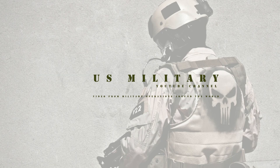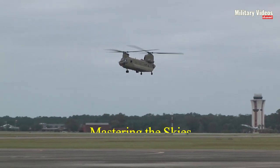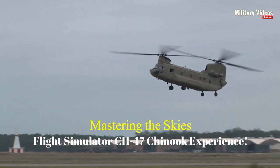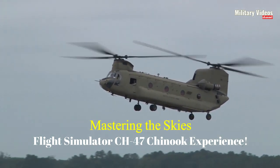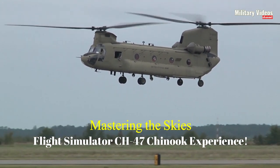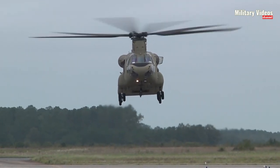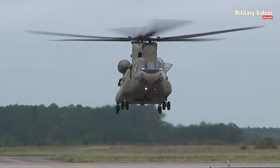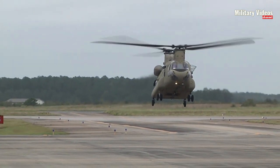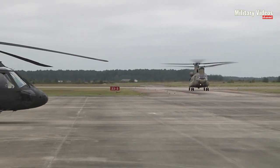Welcome back to Military Video's YouTube channel, where we delve into the exciting world of flight simulation. In this episode, we're taking a deep dive into the CH-47 Chinook, a legendary military helicopter as portrayed in Flight Simulator. Join us as we explore its capabilities, demonstrate thrilling missions, and provide tips to master this incredible aircraft.